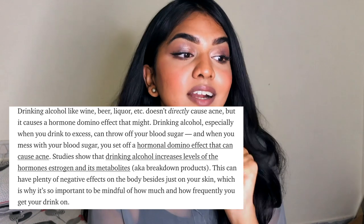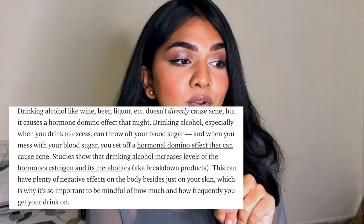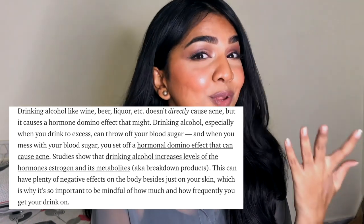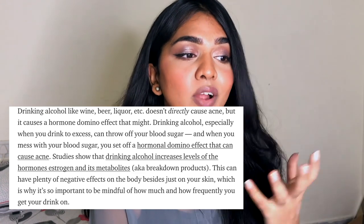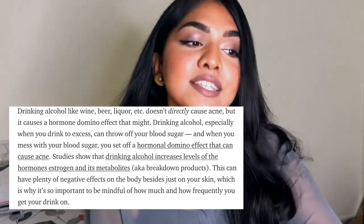The second trigger is alcohol. Drinking alcohol — wine, beer, liquor — doesn't directly cause acne, but it causes a hormone domino effect. Drinking to excess can throw up your blood sugar level; when you mess with blood sugar you set off a hormonal chain that can cause acne. Studies also show alcohol increases levels of estrogen and its metabolites.